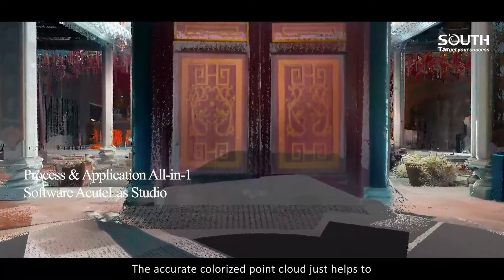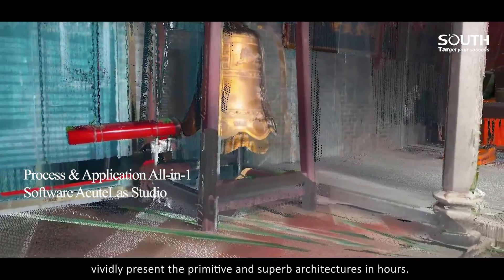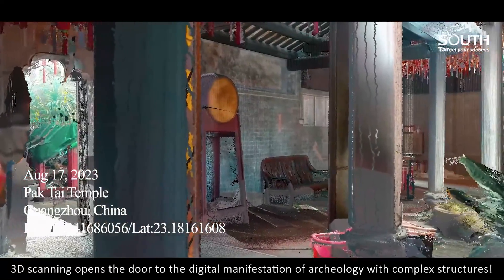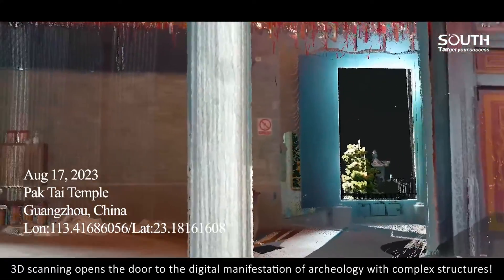The accurate colorized point cloud just helps to vividly present the primitive and superb architectures in hours. 3D scanning opens the door to the digital manifestation of archaeology with complex structures.